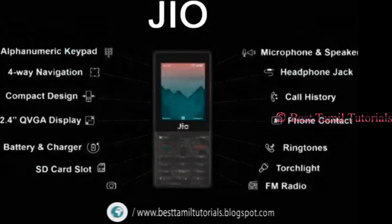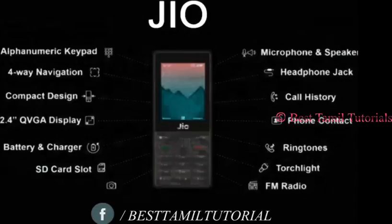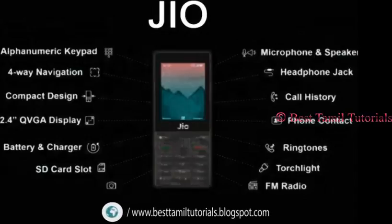The Geophones has a 2.4 inch color display. There are features like FM radio, torch light, headphone jack, SD card slot, 4-way navigation system, microphone and speaker.